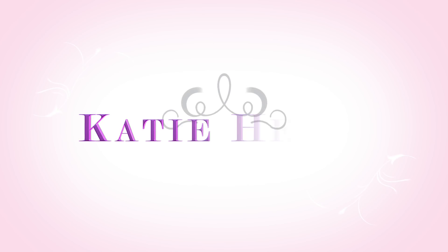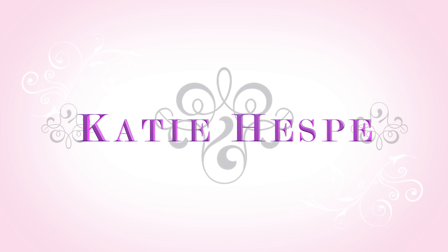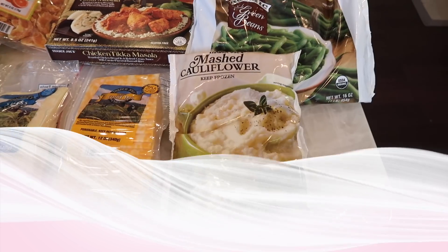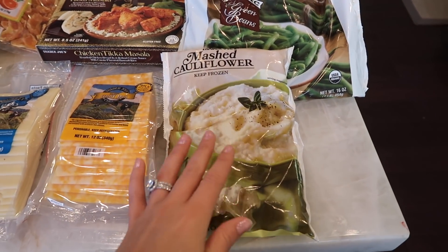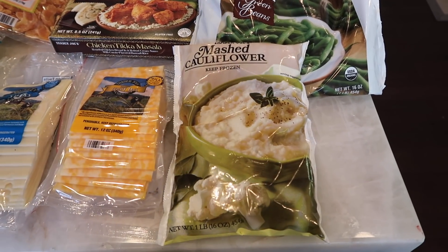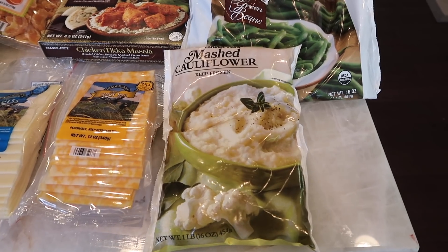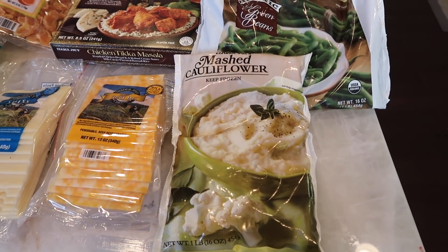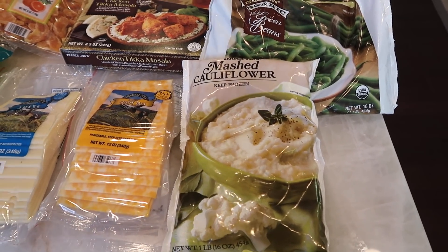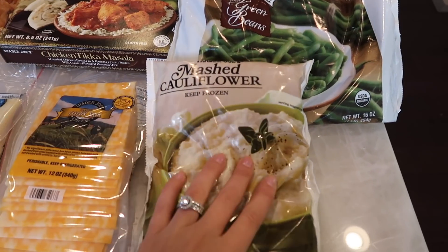I'm going to start with some frozen items. You'll see this is not very much of a holiday haul — this is just a normal weekly Trader Joe's haul, which I think we can all appreciate, because it's been a lot of sweets and things we can't buy and eat on the regular.